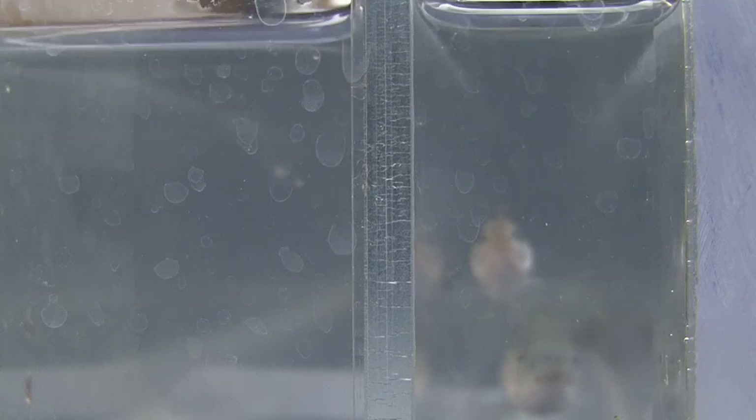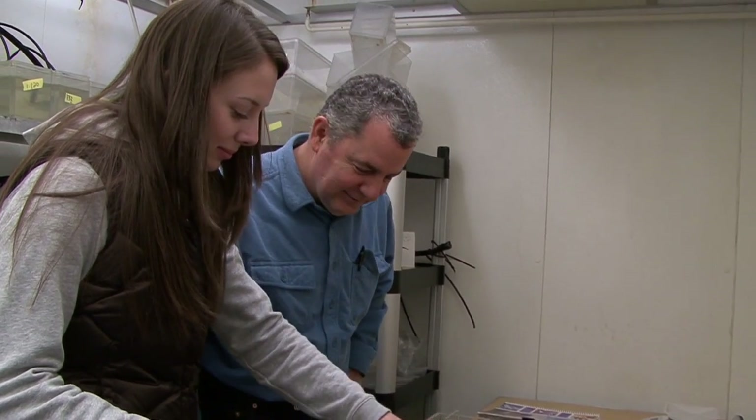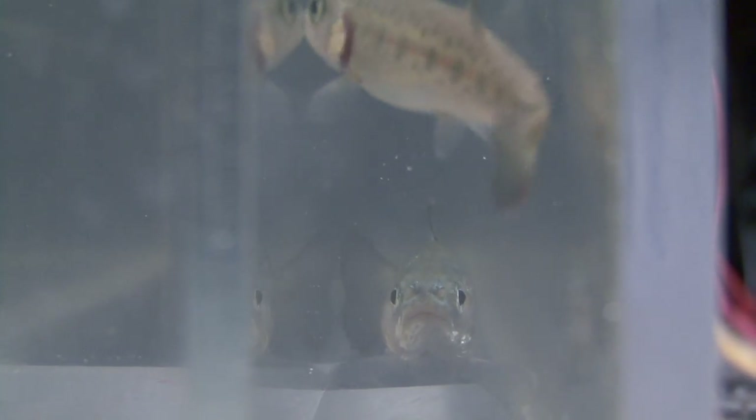It's important for the survivability of the fish. The fish needs burst swimming performance in order to get upstream, in order to cross those small barriers such as rocks or small waterfalls, and also in order to eat and be able to survive predator interactions.